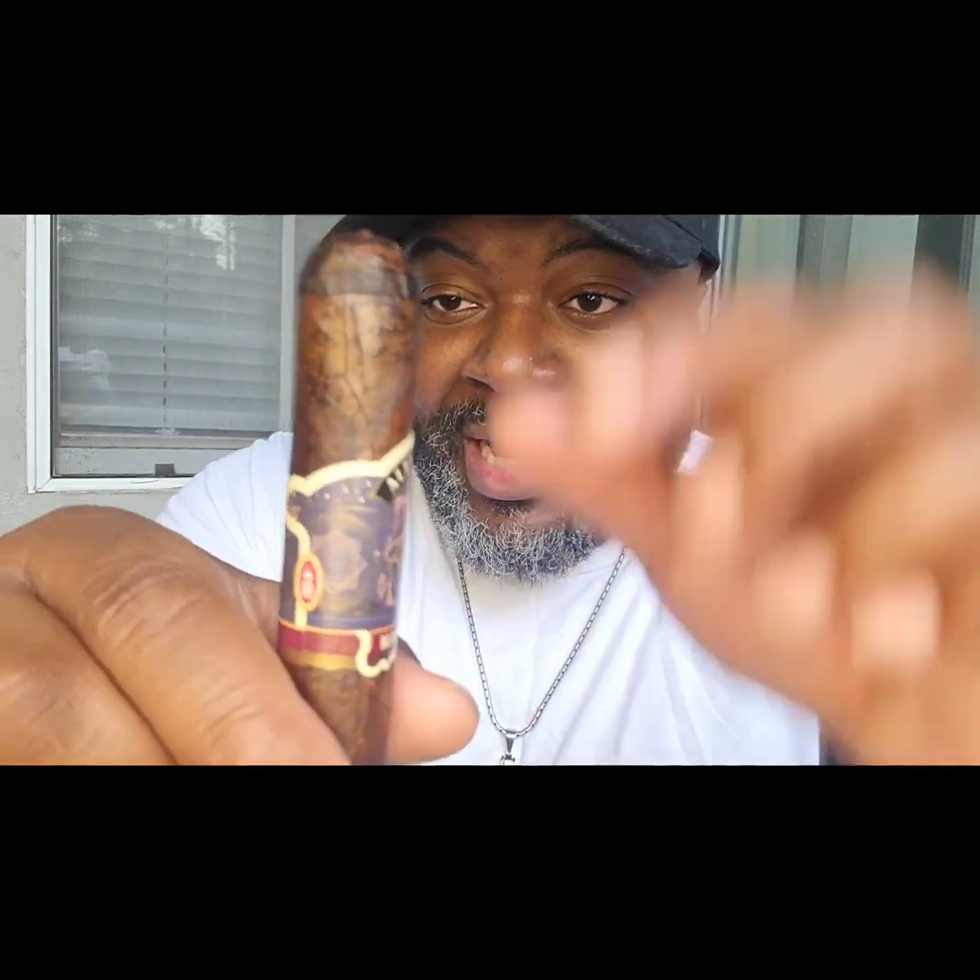I love the way this cigar is constructed. As you can tell, if you look at the band, it's a very attractive band. The build is pretty good, and as you can see, the burn is holding up pretty well. I had to relight it because I stopped smoking it — had to do some things. But this is a very good cigar, y'all.